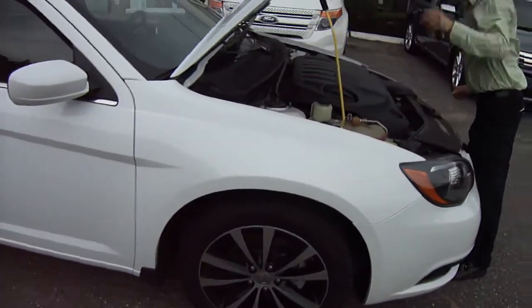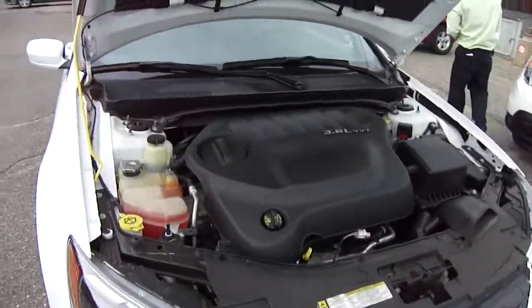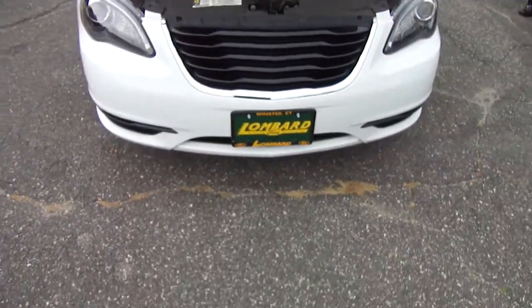Only 10,000 miles on this car too. 3.6 liter, 285 horsepower — this car screams. Front drive. A couple of our salesmen drove it and they just said this car is unbelievable.